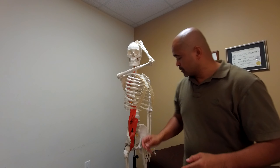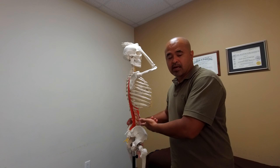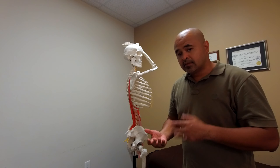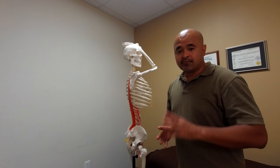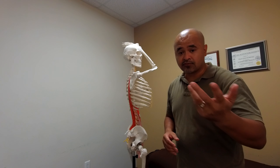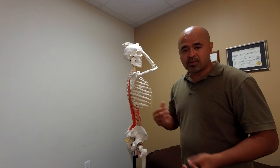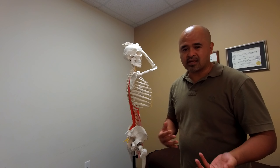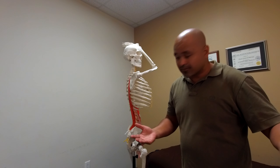Basically what happens is you get a tug-of-war where the iliopsoas is pulling forward and the erector muscles are trying to keep you upright, pulling in the other direction. The thing is that the erector muscles become very fatigued and very tired from overwork, because they're fighting against a muscle that's shortened for eight to ten hours a day if you're sitting in front of the computer.